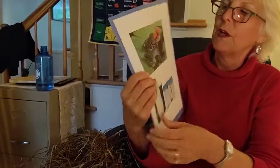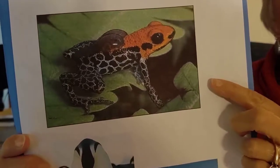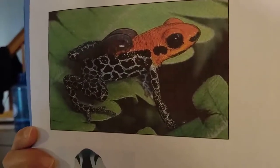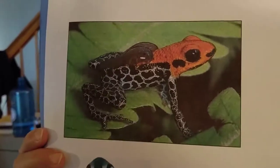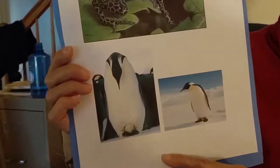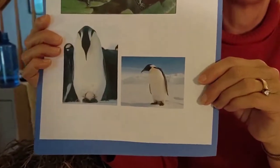The last couple of animals: the poison dart frog. These are usually found in the tropics where it's hot. The poison dart frog dad carries tadpoles on his back, and tadpoles are baby frogs. He piggybacks his babies. The last animal is the penguin. He lives where it's very, very cold up in the Arctic. What he does is he warms his baby by holding him between his feet. It's very cold there and he needs to warm the baby while the baby is not yet hatched.